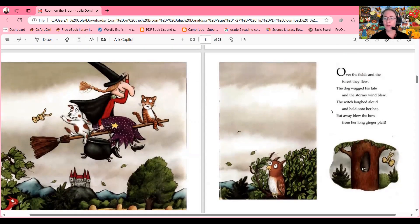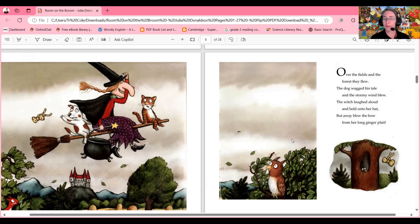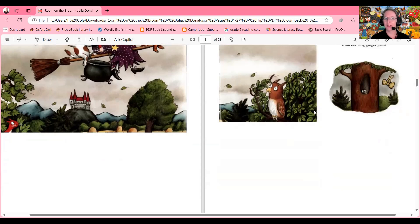Over the fields and the forest they flew. The dog wagged his tail and the stormy wind blew. The witch laughed aloud and held onto her hat, but away blew the bow from her long ginger plait. Oh no, she lost it! Where will they find it? Can you tell in the picture?